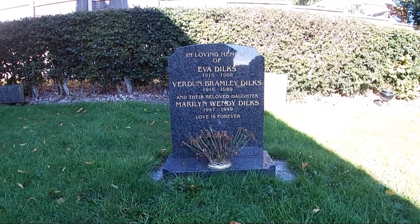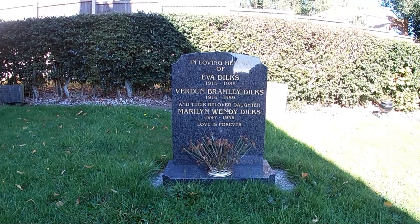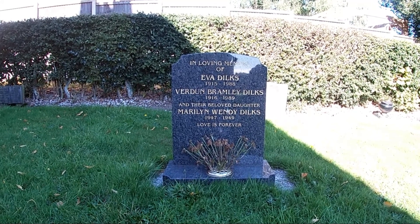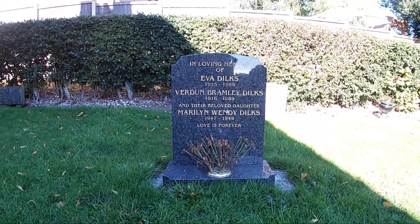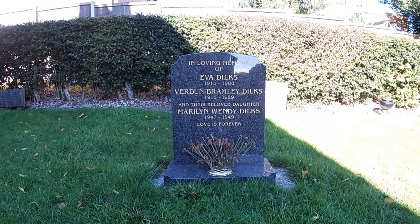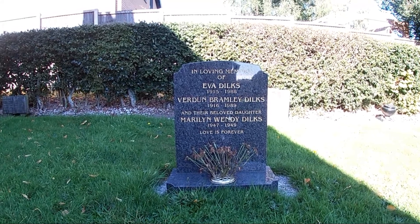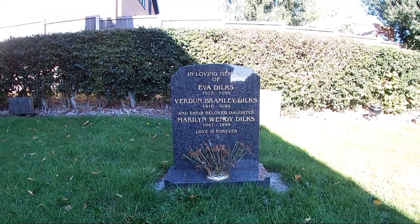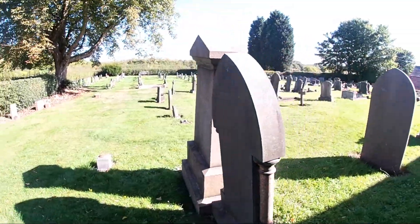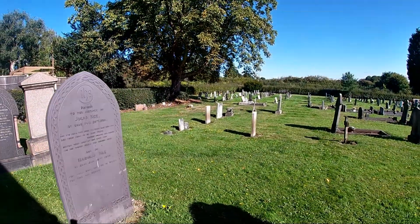Verdun, of course, was the big offensive that the Germans launched against the French in the early part of 1916, which ultimately brought the British to the Battle of the Somme, to try and ease the pressure on the French and draw the Germans away from Verdun to defend the Somme. So there's echoes of the Great War everywhere you go, in churchyards, either indirectly or directly, as with these two.